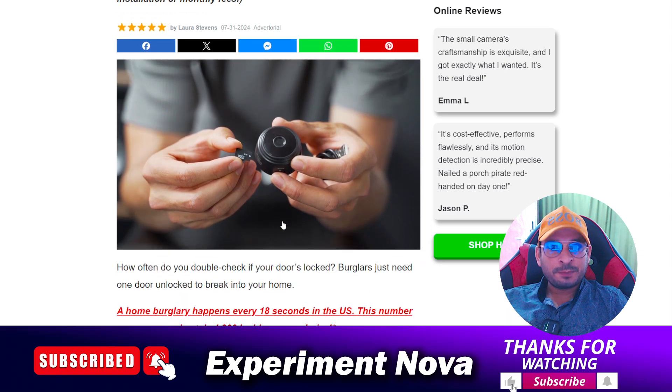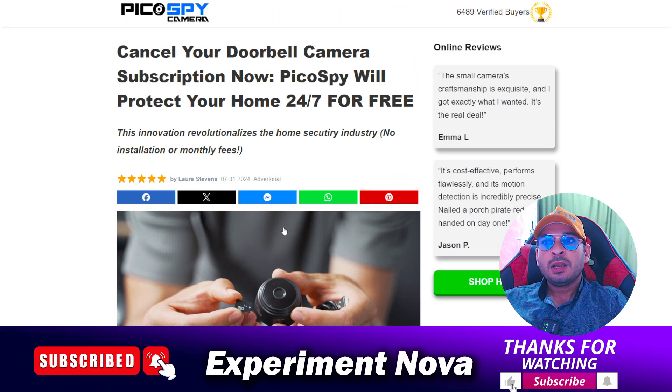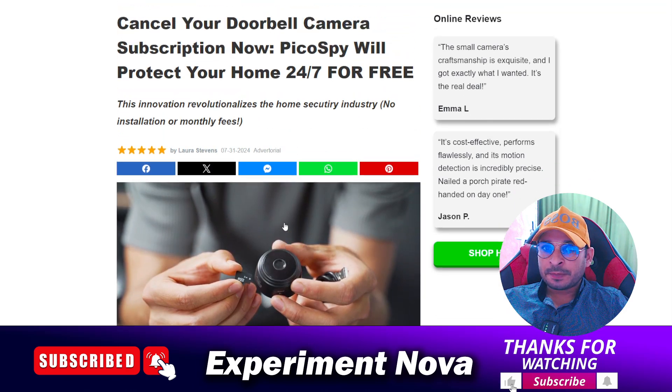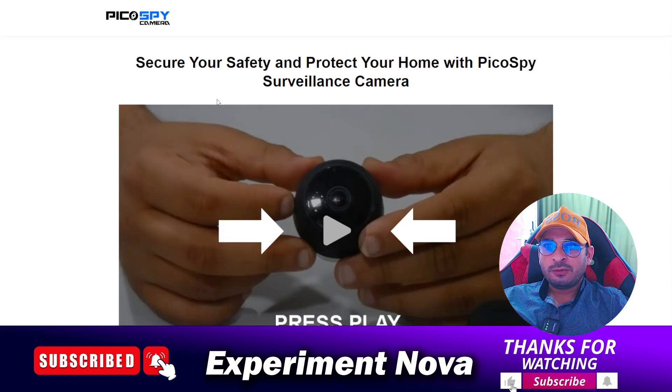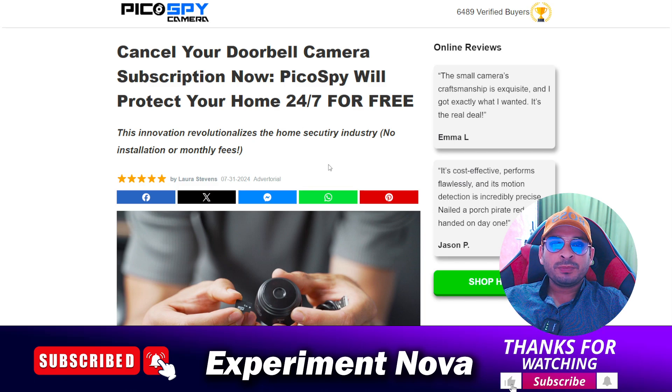But if we talk about the website picospycamera.com, whether you should go with this website or not — my suggestion is this: I'm going to tell you some points, then make your own decision and your own conclusion about whether you should go with this website or not.